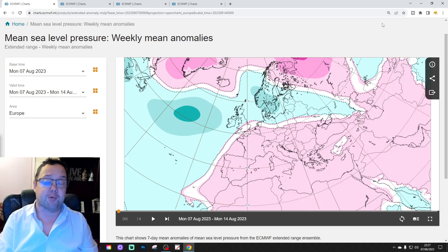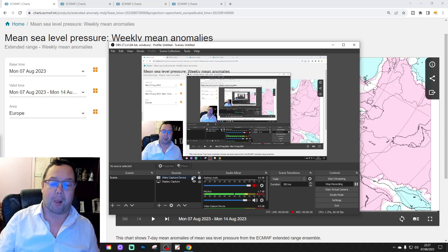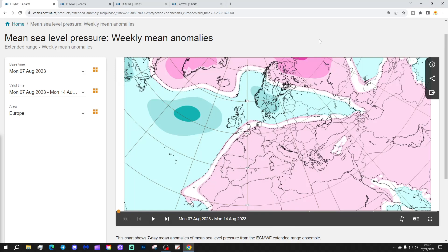Please like, share, and subscribe on all today's videos and content. Thank you so much to ECMWF.int for supplying the charts as well.